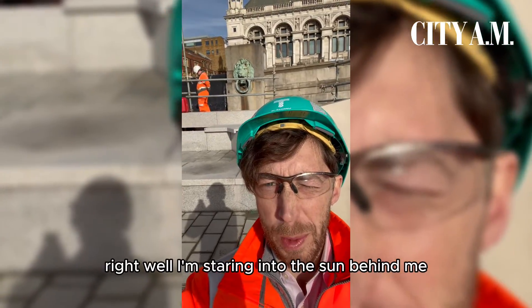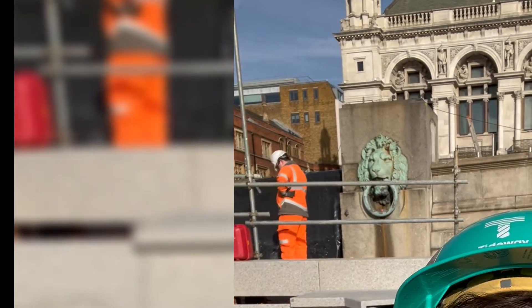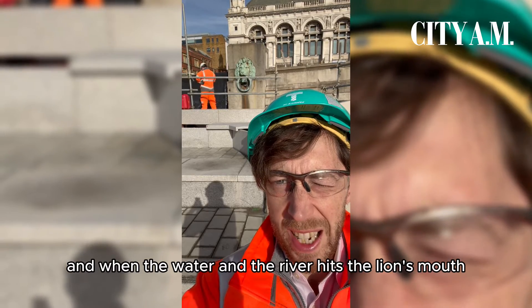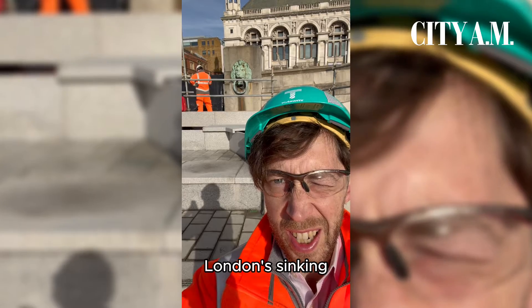I'm staring into the river behind me. You can see a lion — that's a listed lion that runs all the way along the Thames. When the water in the river hits the lion's mouth, when the lion's drinking, London's sinking.